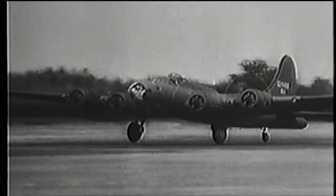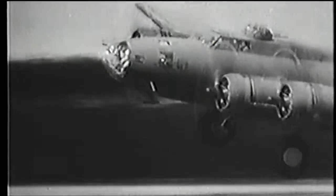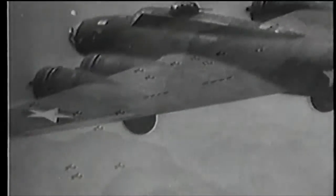The B-17, the plane that would help bring the Nazis to their knees. But the sounds of those machines, of the men themselves, are gone, but not forgotten.